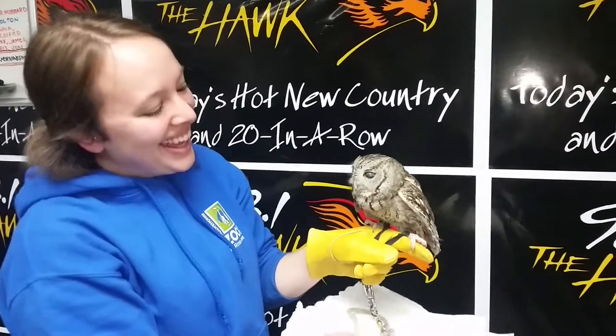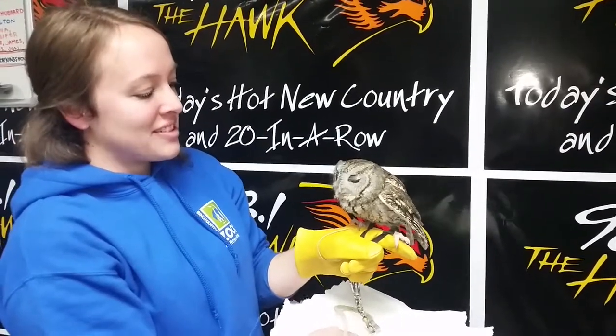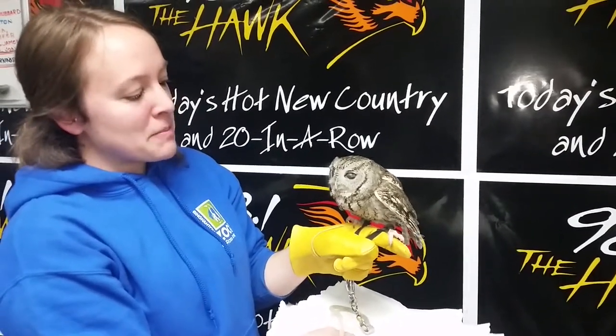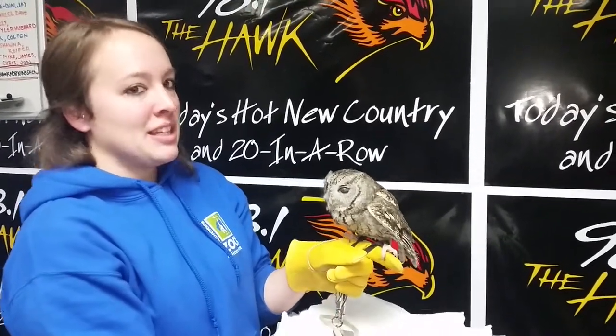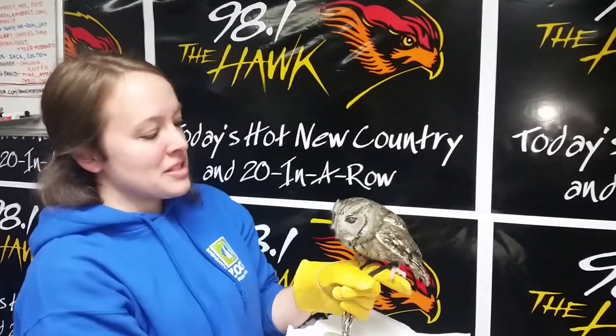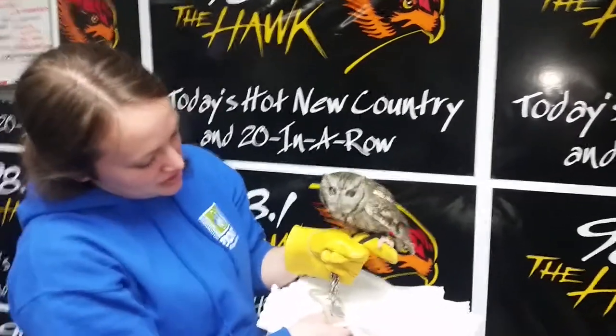I thought she was just a little baby, but she's actually just a mini owl — she's actually full grown. A lot of people mistake the eastern screech owls for baby owls, but this is actually her full grown state.